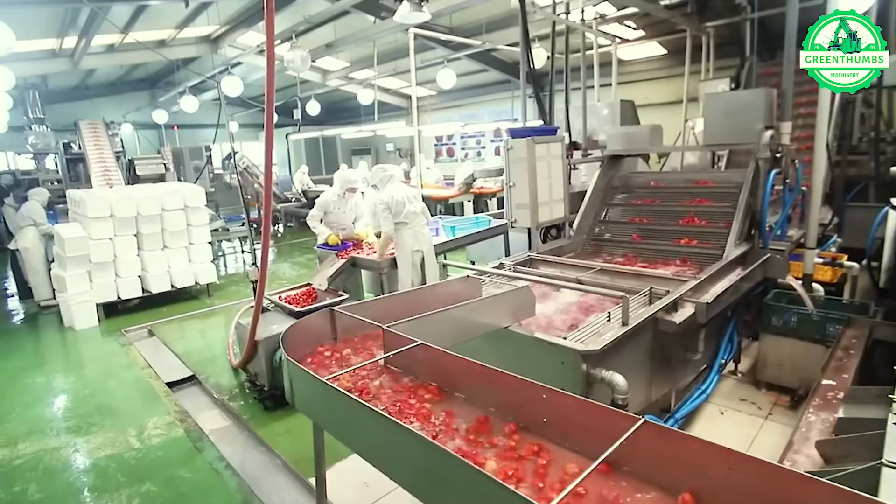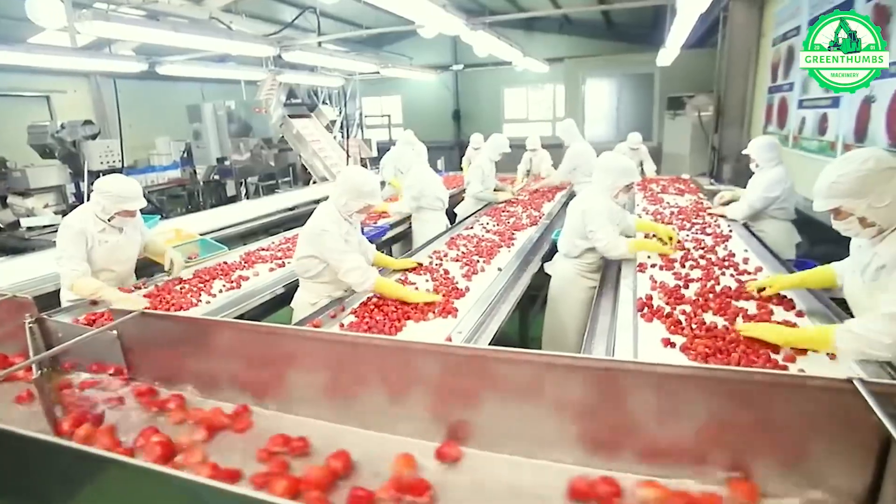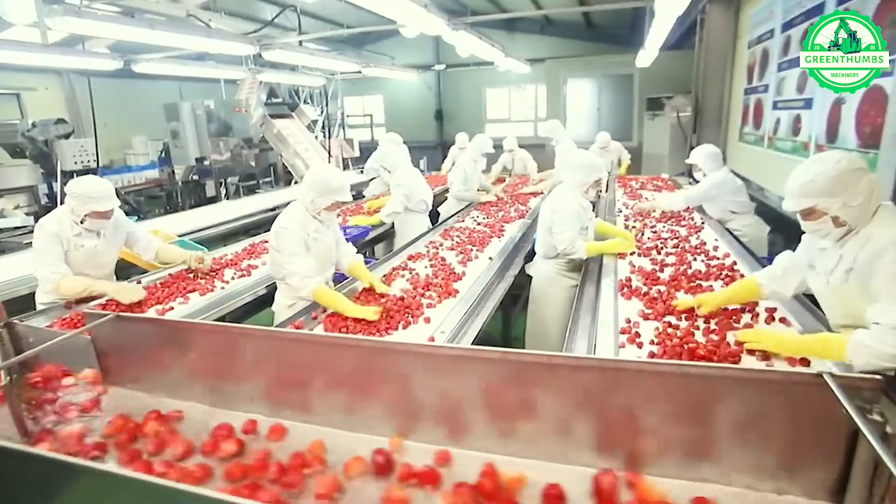Tomatoes undergo rigorous processing before they reach the market, ensuring quality and freshness are preserved for consumers.